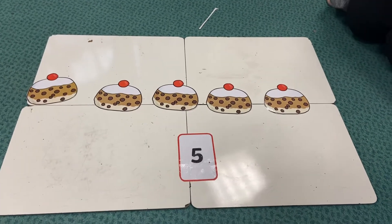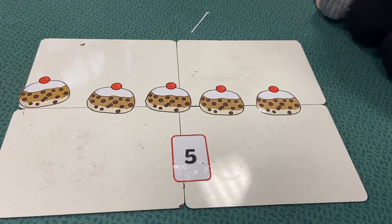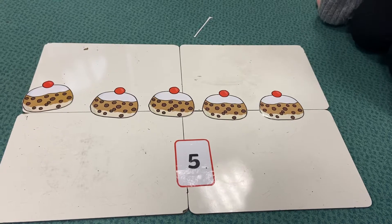Hi Cherry Class! So today we are at the bakery and we have got five buns. Sing along with me if you can for five currant buns. Are you ready?